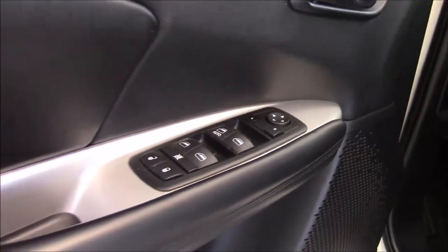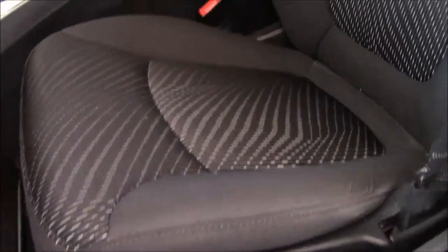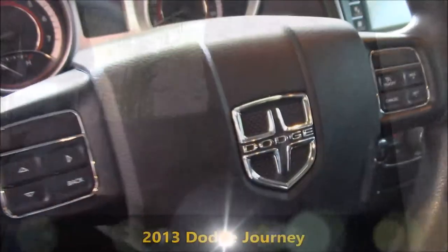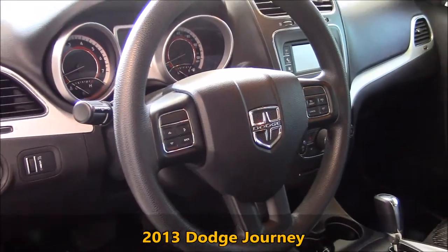Inside you have your power windows, door locks, and mirrors. You have your bucket seats, and on the steering wheel you have the controls for your audio and for your cruise control, as well as the chrome accent.